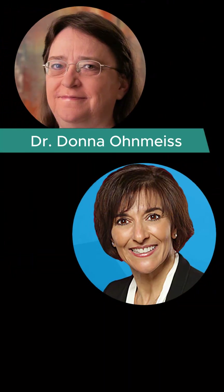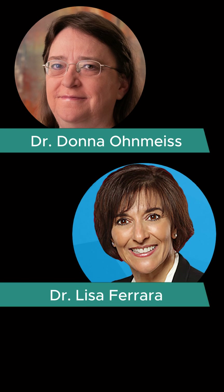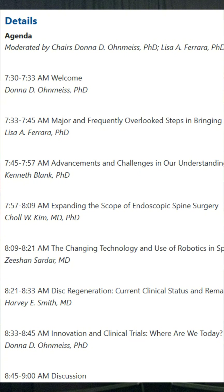The very first session of the North American Spine Society meeting was at 7:30 a.m. — very early. I thought no one was going to be there, but it was a packed house, and it was led by two PhD giants in the field, Dr. Donna Onmai and Lisa Ferrara, who organized the symposium on advanced topics and innovations in spine surgery.